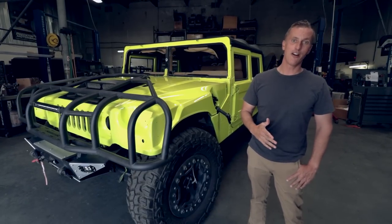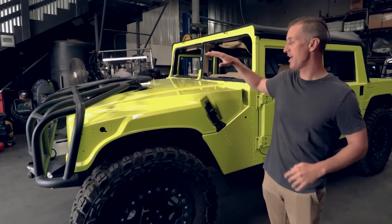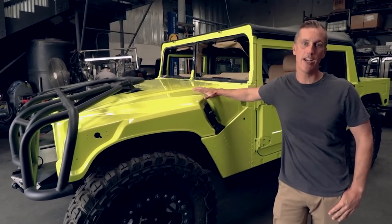We actually got attacked by a skunk a couple days ago. They're excited about picking up a six by six. So this is the electric fuel yellow — this is off of the Mercedes.